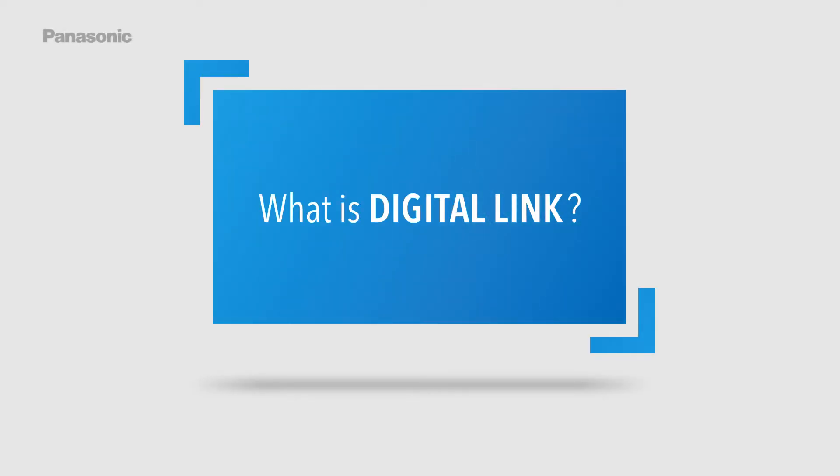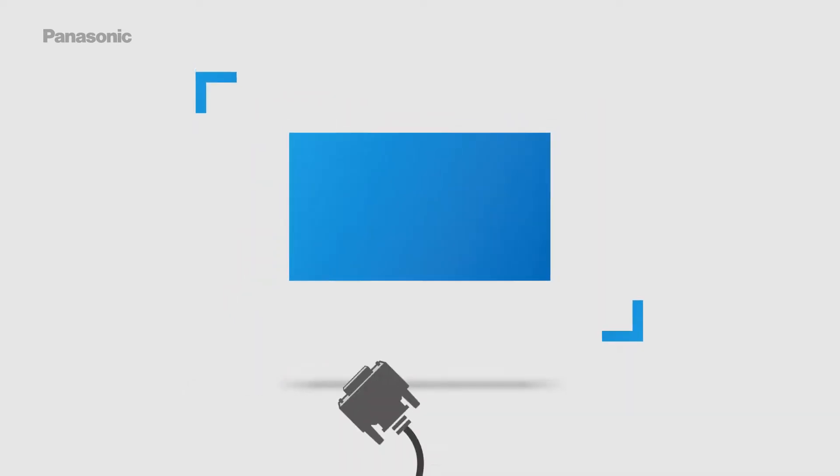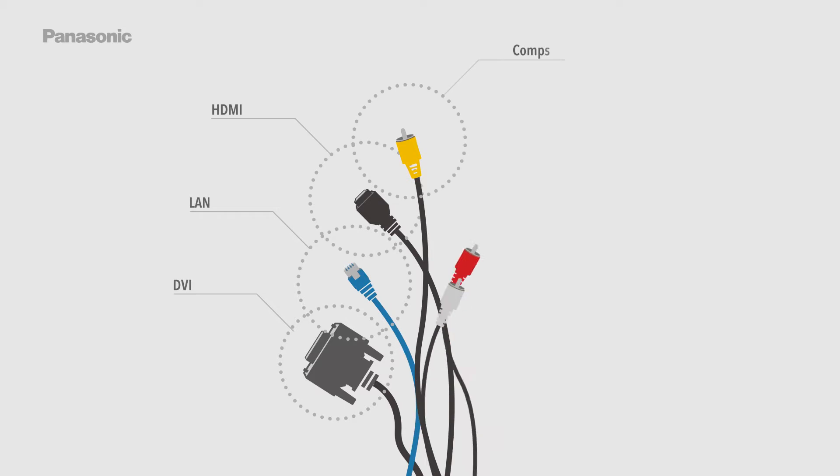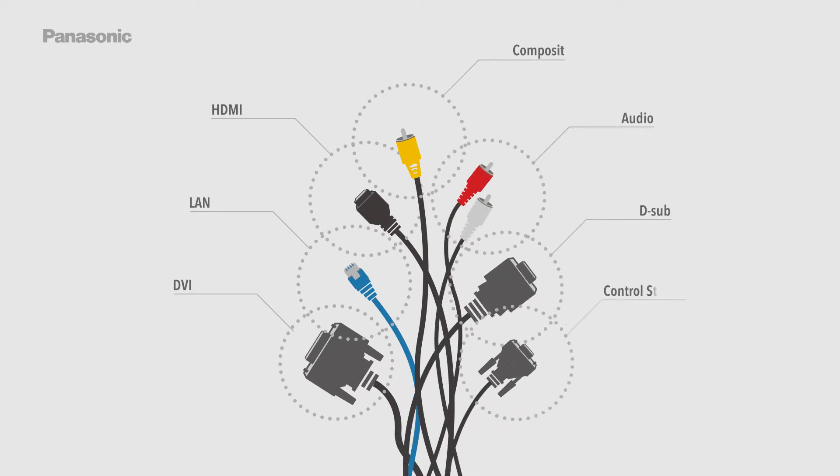What is DigitalLink? Traditional AV setups require multiple separate cables: DVI, LAN, HDMI, Composite, Audio, D-Sub, and Control Signals — each serving a different purpose.